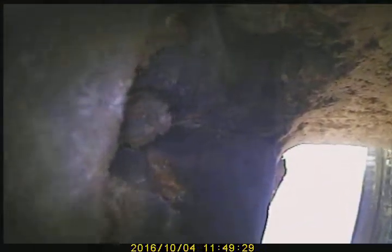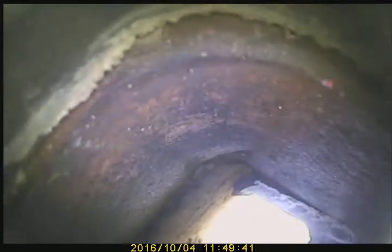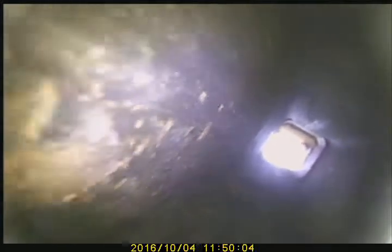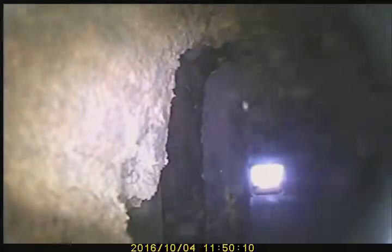You can see we have missing flue tile. You can see we have a big hole already. Missing flue tile. So that is 5 feet down. We have a large hole inside the flue.